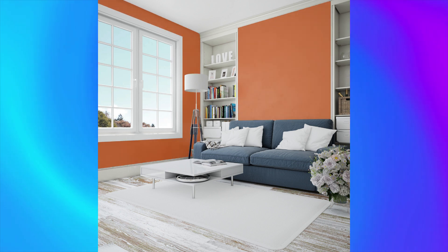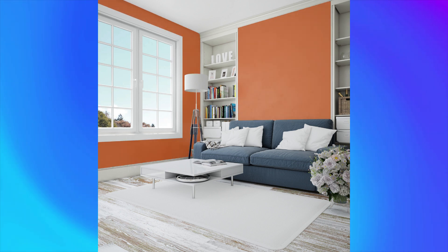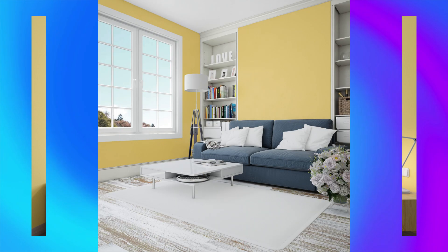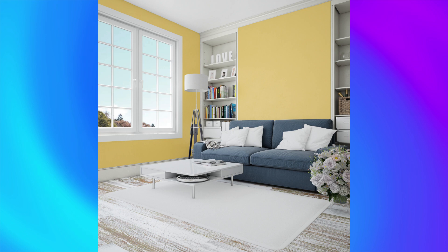Color number 11: Burnt Sienna, a rich and earthy color that adds depth to any room. Complement with warm tones like orange or yellow for a cozy, rustic feel. Color number 12: Broadway Lights, a bold and glamorous color that adds drama to any space. Complement with metallic tones like silver or gold for a luxurious, opulent feel.